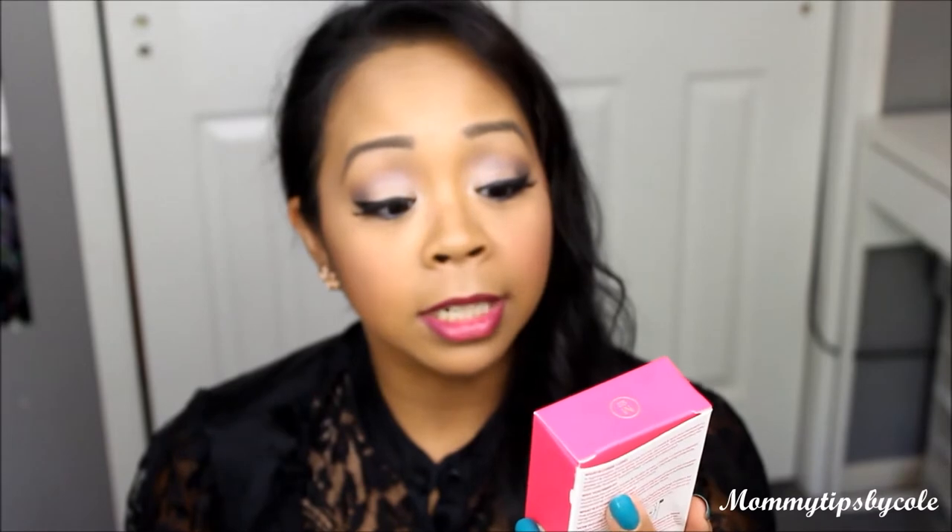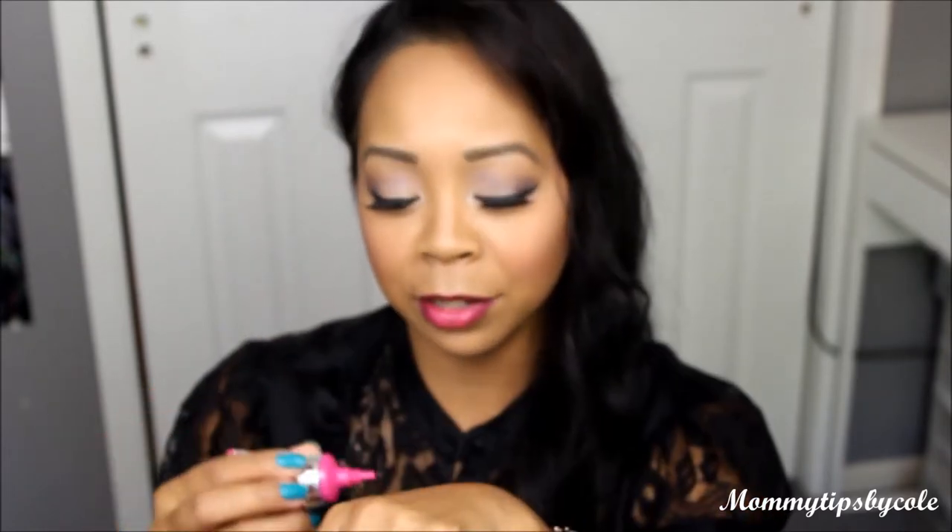So the first item in this month's BoxyCharm is the Model Company Cheek and Lip Tint in Rosy Red. I love the packaging here — I almost thought this was a perfume when I first looked at the box. But look at that, I love the packaging of this product. When it comes out, it looks almost like eyeliner.